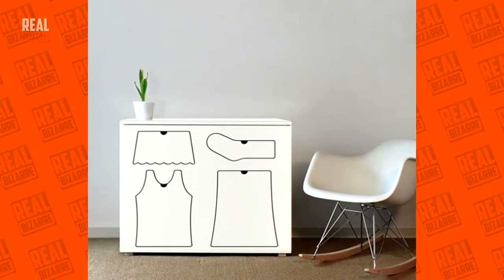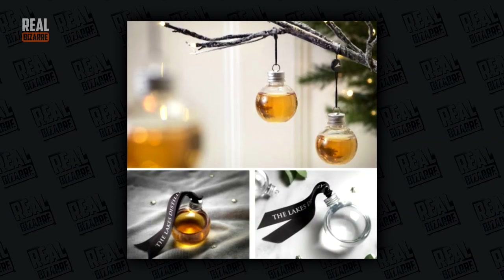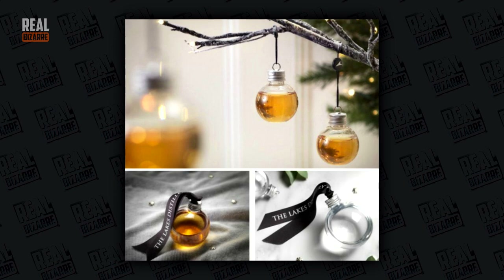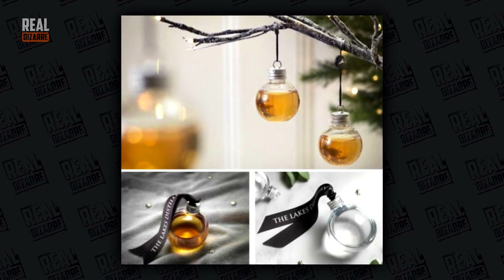With this chest of drawers, your things will always be in complete order. Seems like an interesting idea for adults: Christmas toys with alcoholic beverages. Better put those high up on the tree though — kids can reach them.